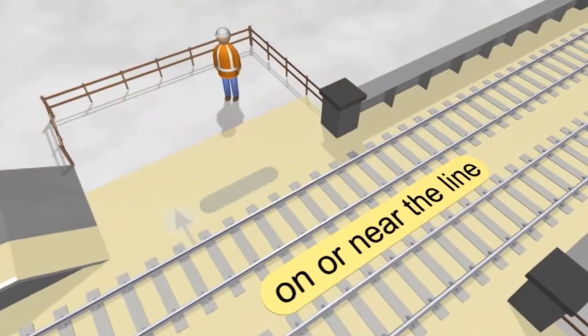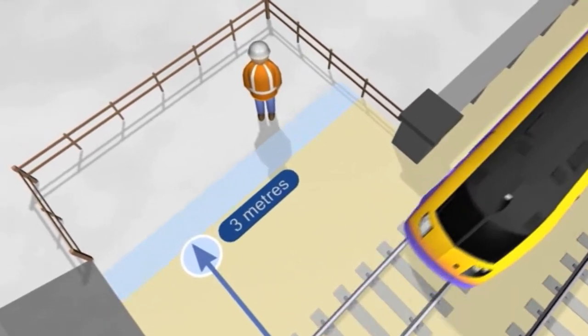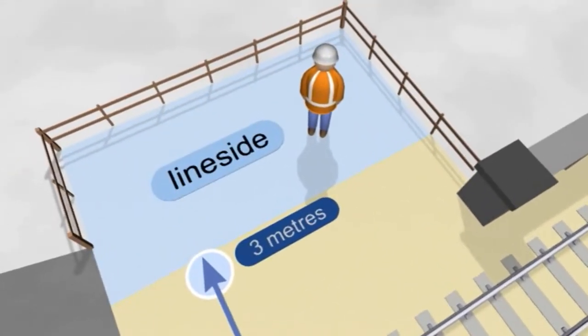If you're not on or near the line, but you're within the railway boundary and can be seen from an approaching train, you are said to be on the line side.